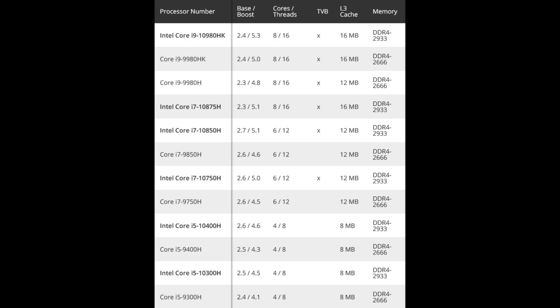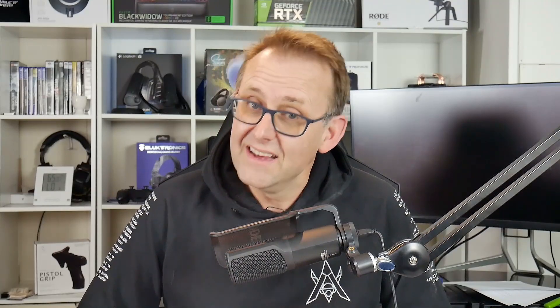The 10750H will give a single core boost increase of around 500 MHz. More interesting is the eight-core i7-10875H, which should keep the same base clock as the current i9 but with a 300 MHz single core boost. Finally, there's the i9-10980H that will boost up to 5.3 GHz — but here's the big kicker: the Thermal Velocity Boost requires the CPU to be at 50°C or below, which is never going to happen during gaming, so certainly don't read too much into that hype.